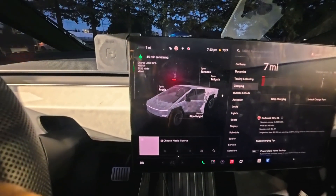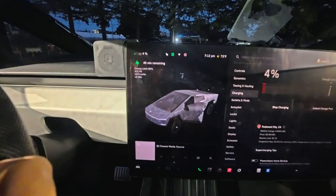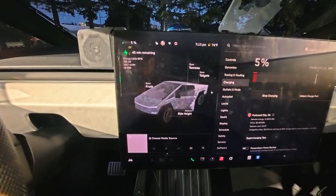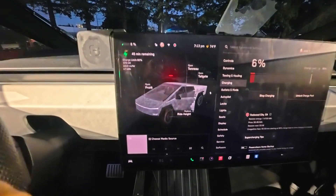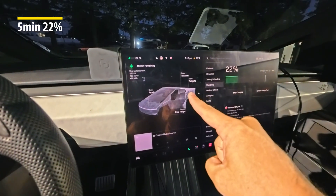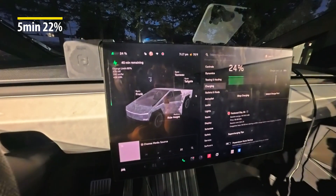Oh my gosh! Did you see how quickly it jumped to like seven miles? That's insane. It's going to take 45 minutes to get up to 80% — it can typically finish a little sooner than that. We're already up to 3%. We started charging at around 7:12. We're going to see how fast it can get up — let's go to 60%, or really just track it at 20-minute intervals. We hit 500 kilowatts several times — it even hit 500, went down to 499, then went back up to 500. It's been five minutes and we're already at 22%, hovering at 280 kilowatts.